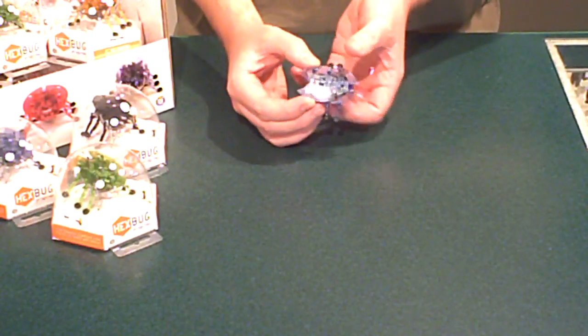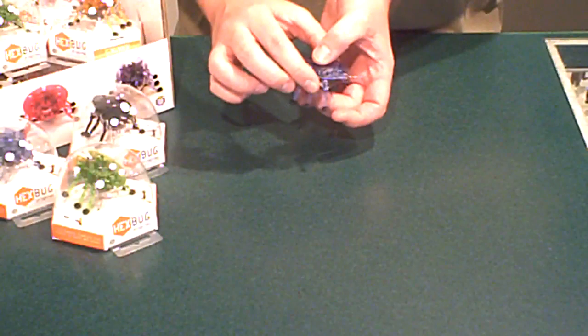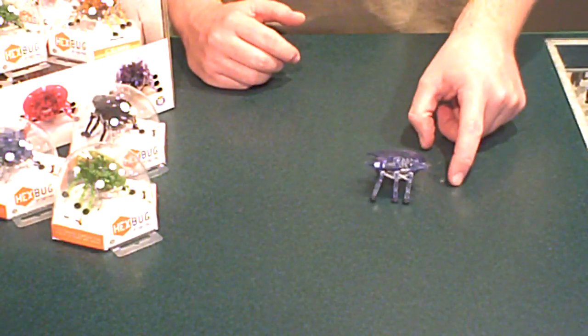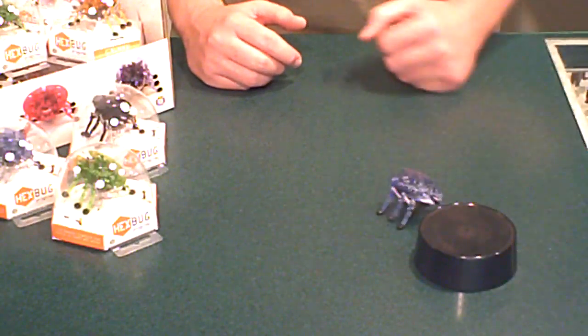Has the on switch to the rear of the bug under the shell, switch it on, the legs start moving. As it walks along, if it runs into something, it will back up, change direction, and go around whatever obstacle is in its way.